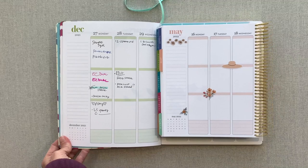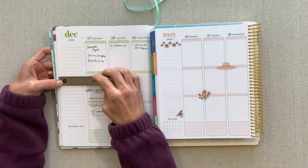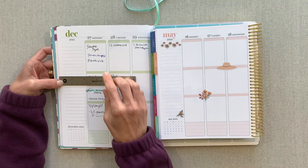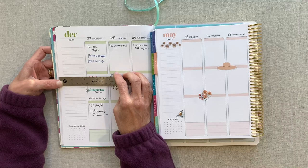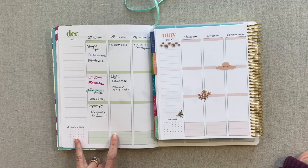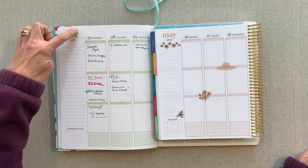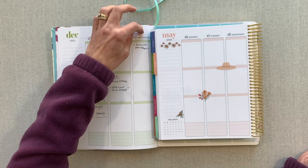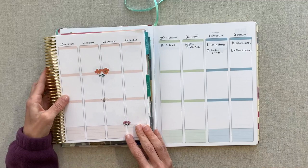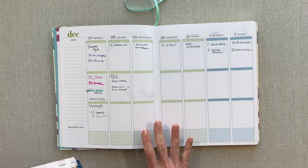I really wish Erin Condren would put all the box measurements on their site, because it's a question that comes up a lot when planners are first released. Looking at the layout comparison side by side, this space feels a lot bigger — you have more room if you have larger handwriting or want to write longer to-dos. Counting the white space on the sides, you have just over two inches on one side and just under two inches on the other. It's a noticeably bigger space. You still have the monthly calendars, the same layout — just bigger, with a larger date and larger header.